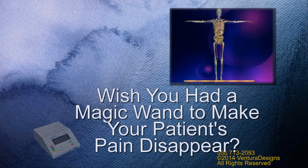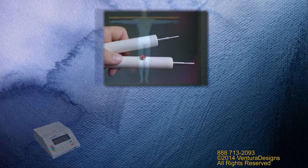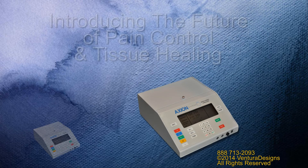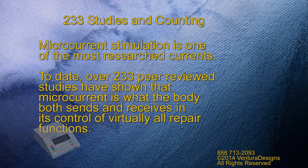Ever wish you had a magic wand to make your patient's pain disappear? Microcurrent stimulation is one of the most researched currents. To date, over 233 peer-reviewed studies have shown that microcurrent is what the body both sends and receives in its control of virtually all repair functions.